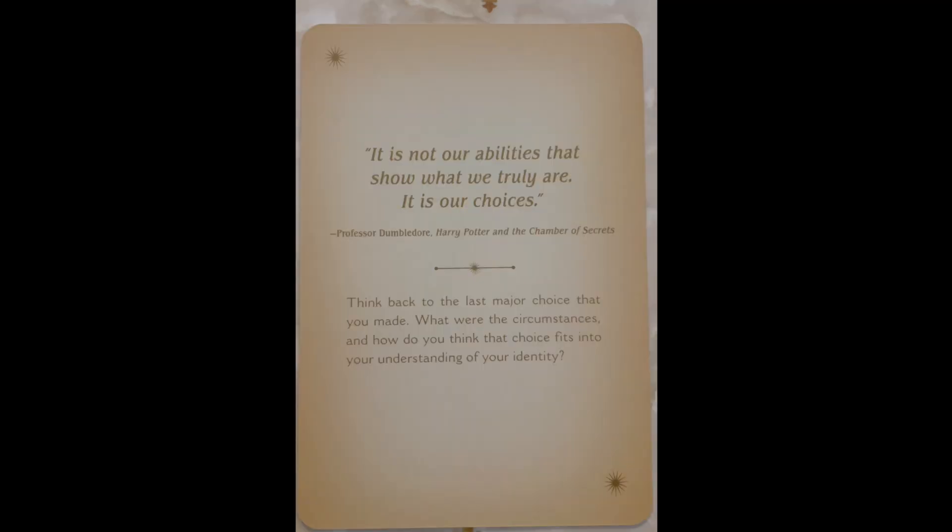And then the last one we have is Identity. "It is not our abilities that show what we truly are. It is our choices." — Professor Dumbledore, Harry Potter and the Chamber of Secrets. Think back to the last major choice that you made. What were the circumstances? And how do you think that choice fits into your understanding of your identity?